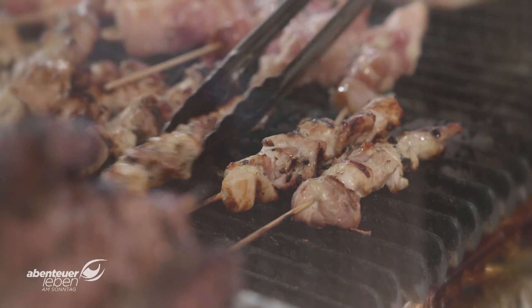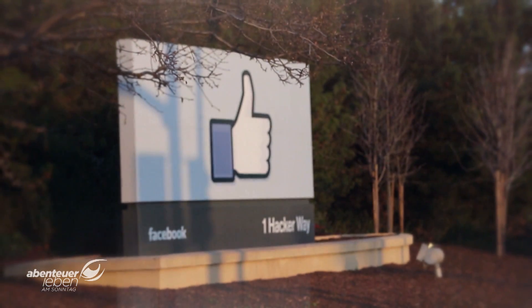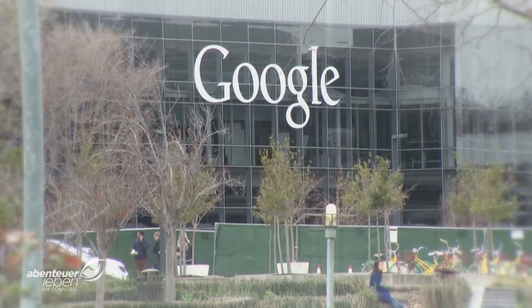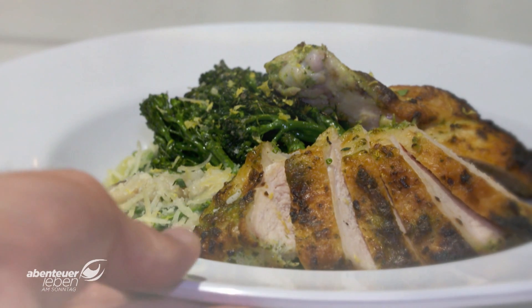High-tech and haute cuisine. Microsoft supposedly runs the world's best employee canteen and would like to keep other competitors at a distance, because they invest in gourmet canteens too. There's this understanding of a potential employee coming out of college and making a decision to work for a different company because of the food.